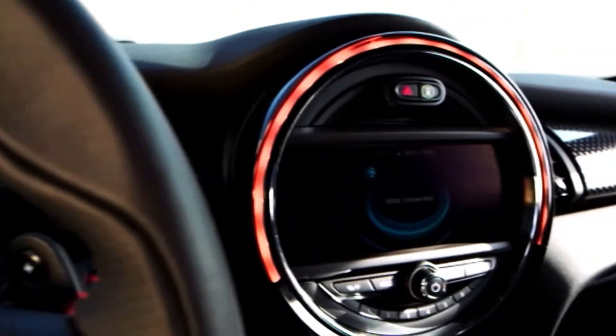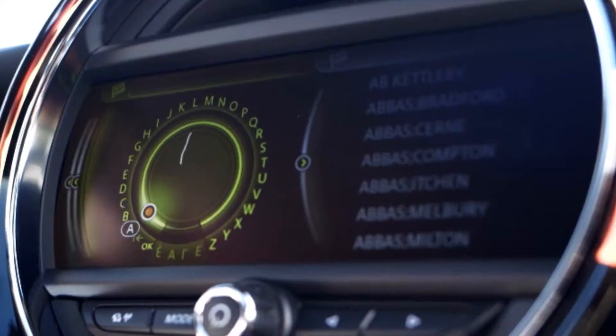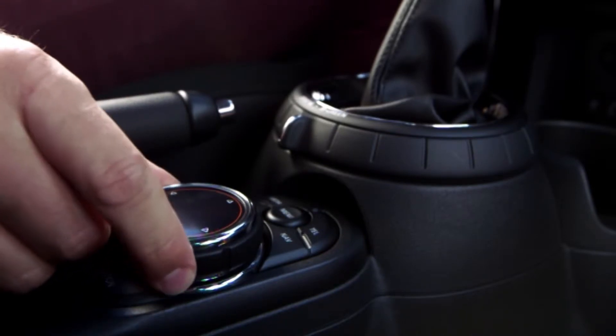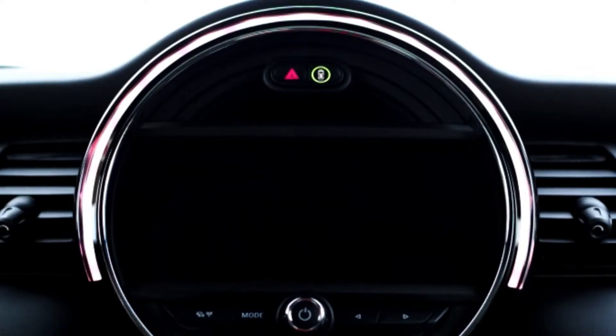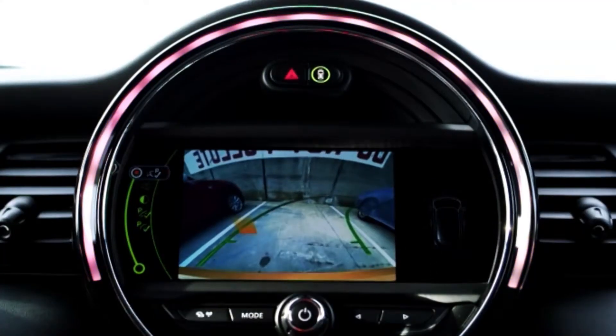The high-tech new MINI features plenty of digital networking. A controller wheel with handwriting recognition makes operating the instrument cluster easier, and it has plenty of options usually found only on luxury cars: a head-up display, pedestrian warning with initial brake function, adaptive cruise control, traffic sign recognition, a rear-view camera, and much more.